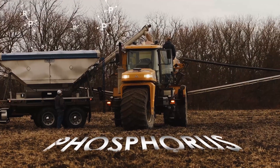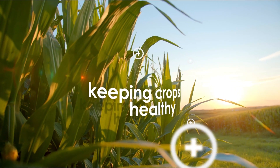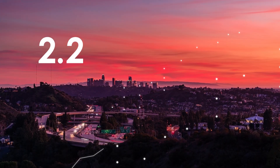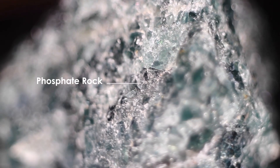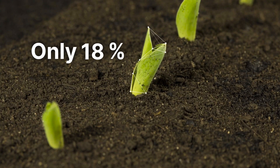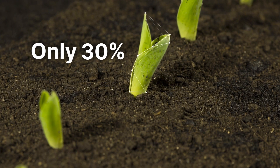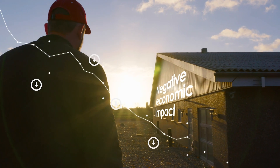Phosphorus is a key nutrient needed to sustain life, tasked with the critical role of keeping crops healthy to feed an ever-growing population with a finite supply. Phosphorus fertilizer has a major efficiency problem — only 10 to 30 percent of the applied nutrients are actually being utilized by plants, resulting in a negative economic impact.